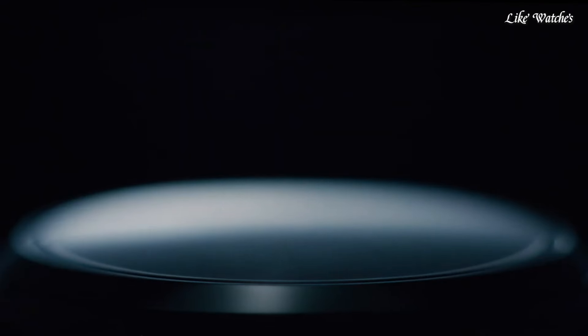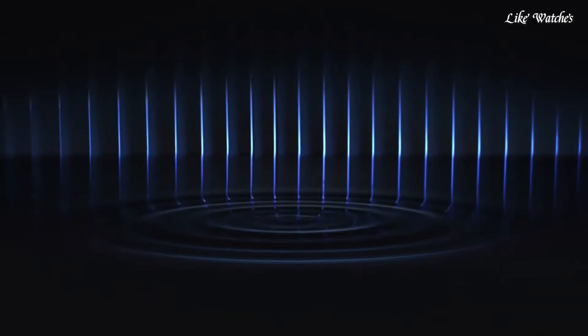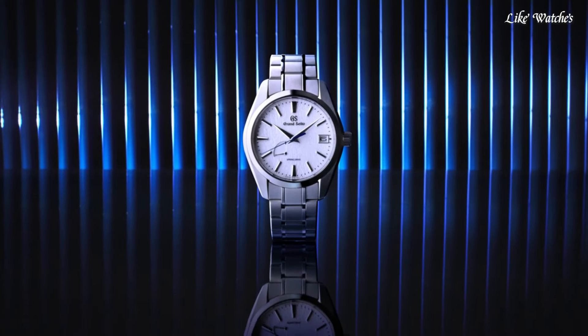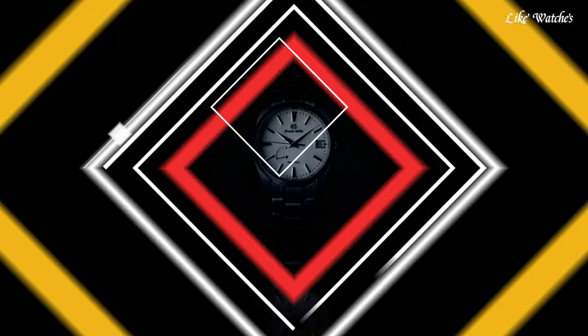Number 6: Grand Seiko SBGA 211 Watch features Grand Seiko's unique caliber, which combines the motive force of a mainspring with the high precision of a quartz watch. The case and bracelet are made with high-intensity titanium, providing a scratch- and corrosion-resistant finish, making it 30% lighter than stainless steel and a pleasure to wear. Display type analog, case material high-intensity titanium, case diameter 41mm, case thickness 12.5mm, special features spring drive movement, movement mechanical spring drive, water resistant 100 meters.